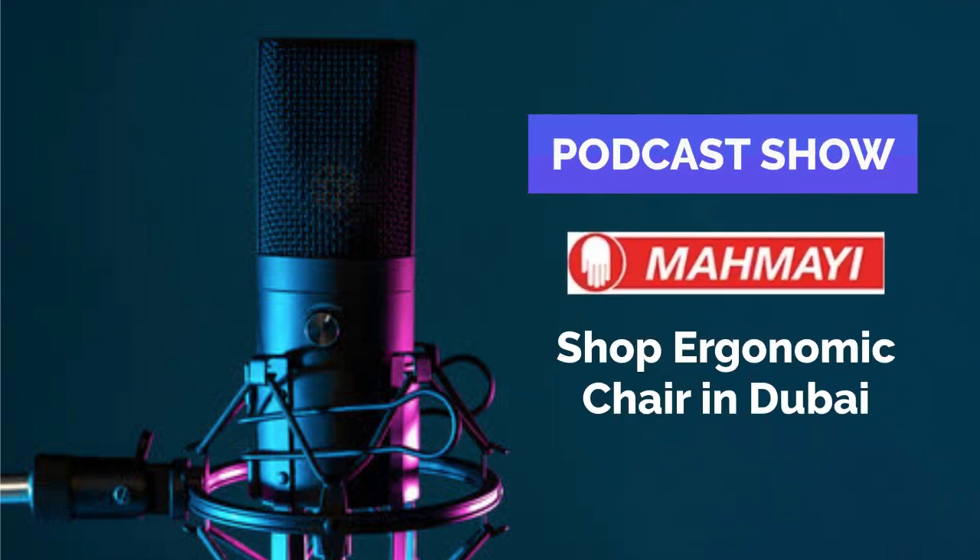Hello guys. Welcome to this brand new podcast. I am Shinaz, hosting today's show. Are you interested in purchasing ergonomic, modular office chairs in Dubai?